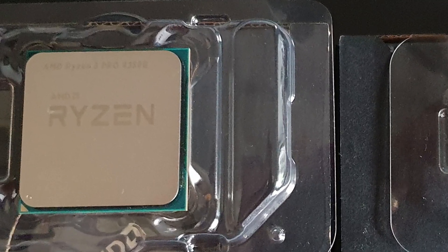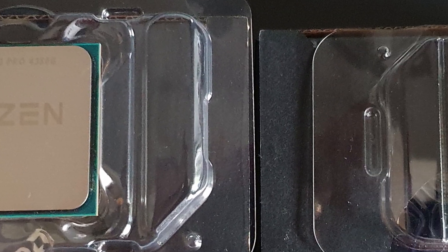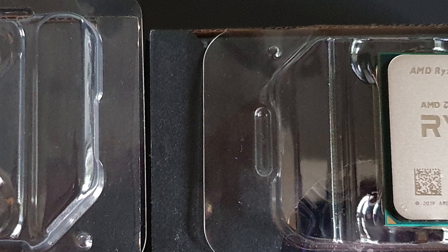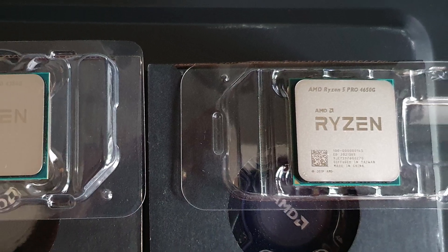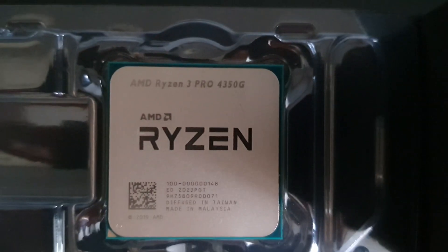Hi YouTube, welcome back to the channel. Today's video is our second look at new Ryzen 4000 APUs. In our last video we covered the Ryzen 4350G, and today we're having a look at the Ryzen 4650G.